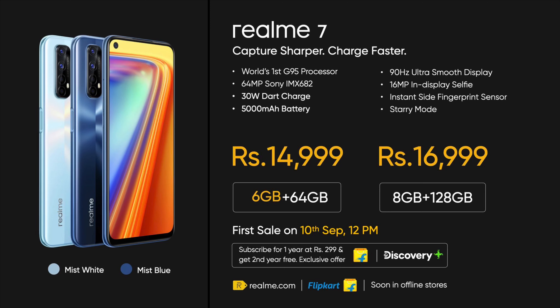The first sale will be on 10th September at 12 noon, and it will be available on Flipkart and the Realme store as well. So that's everything you need to know about the Realme 7. If you stuck around till the end, I really hope you can subscribe. Thank you so much for watching, and I will see you tomorrow.